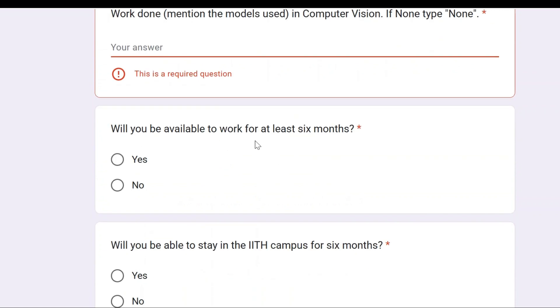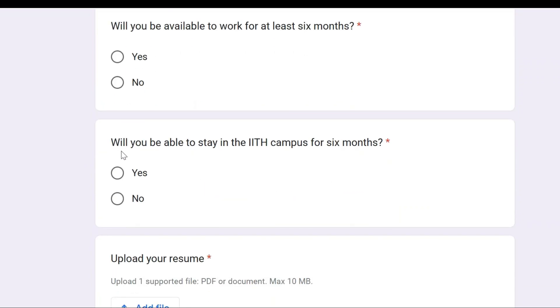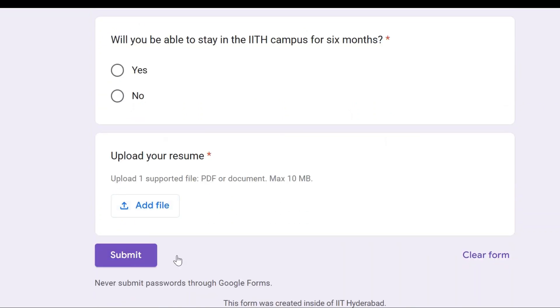You will also be asked: will you be available to work for at least six months? If yes, click yes; otherwise, no. Will you be able to stay at IIT Hyderabad for six months? Answer yes. Then upload your resume and submit.